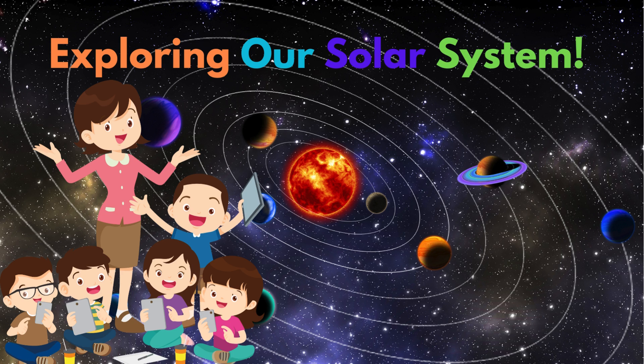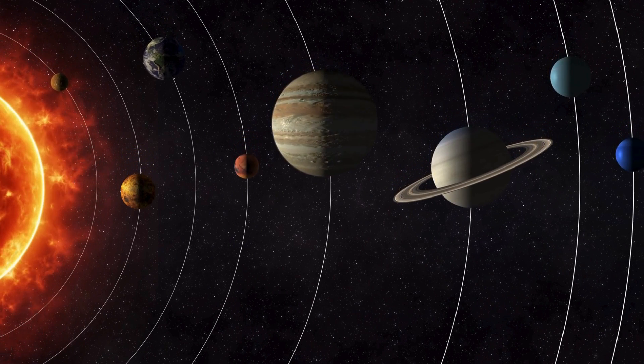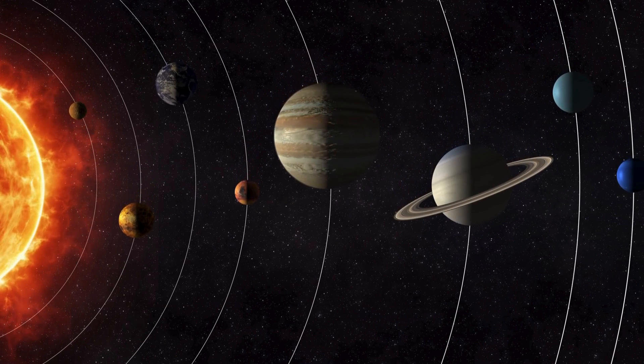Hey kids! Welcome to our amazing space adventure! Today, we're going to explore our solar system and learn about all the planets. Are you ready? Let's blast off!